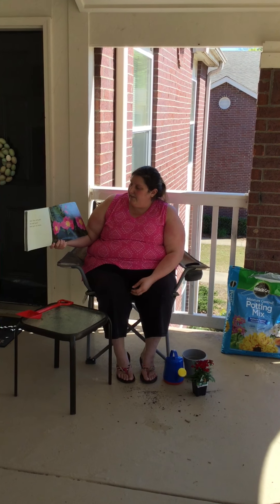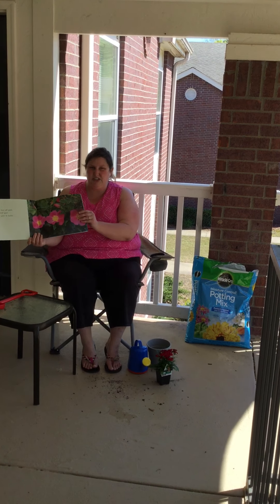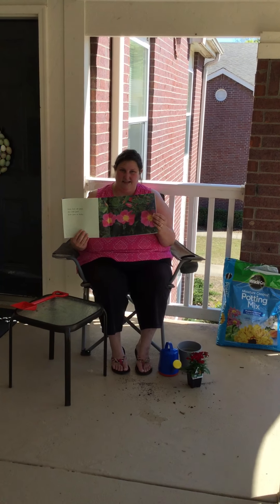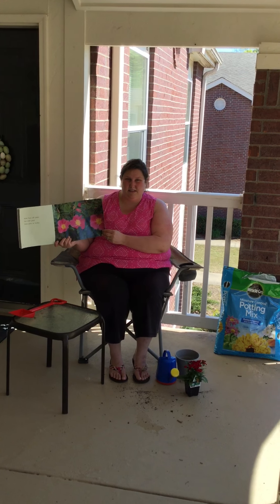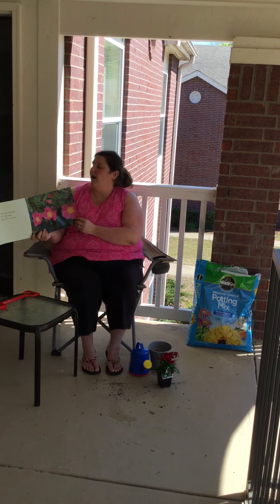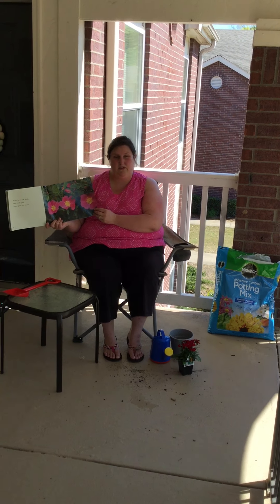Roses have soft petals that smell good. Roses grow on bushes. Has anyone ever seen roses before? My mom plants them outside of her house. They're all pretty colors — they're red, they're orange, they're white, and some of them are yellow.